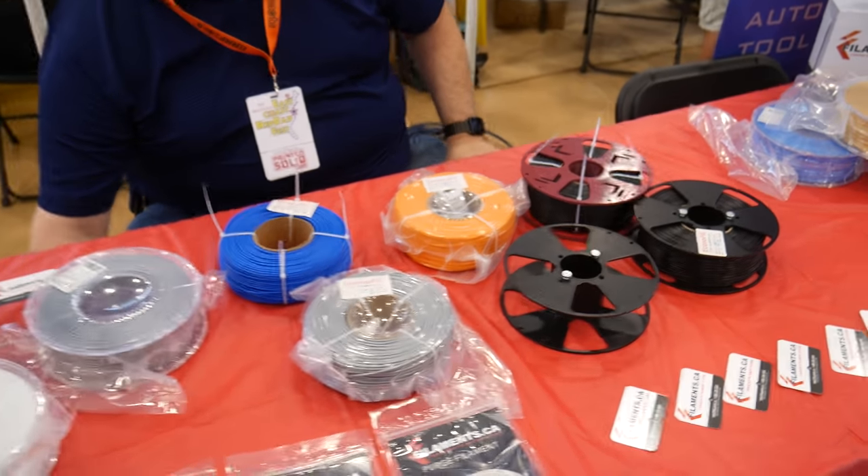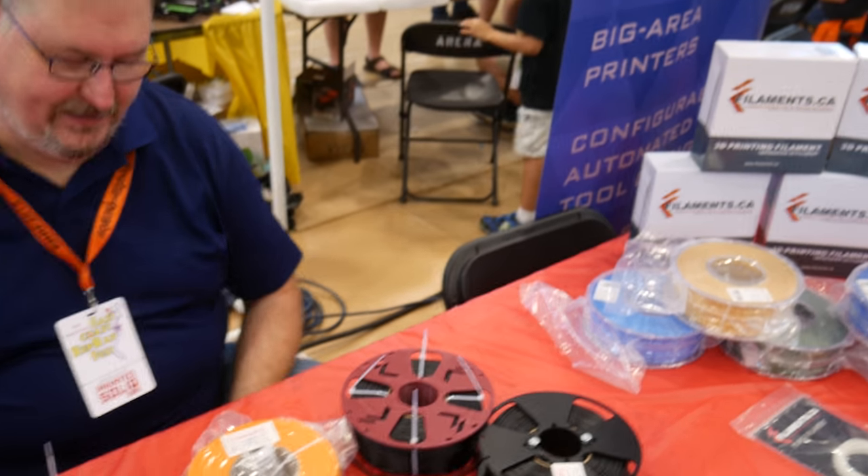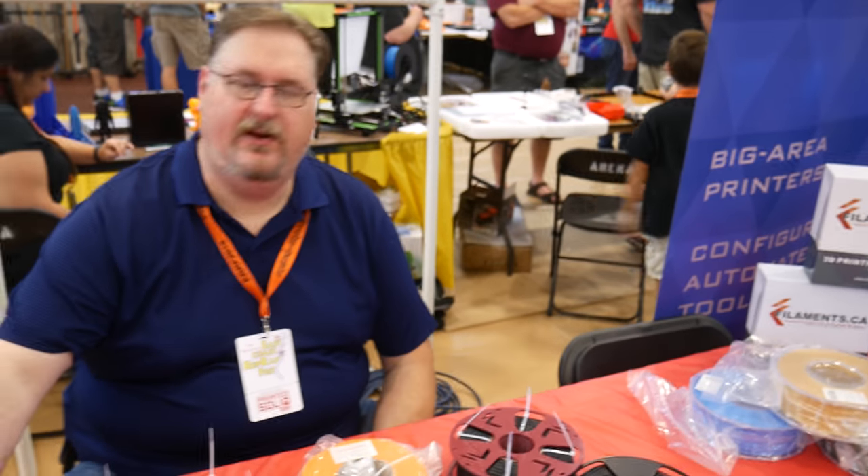This is Filaments.ca — a filament company out of Canada. We've got our own filaments, our premium filaments. You're running about $30 for a spool. They carry PLA, ABS, HTPLA, TPU, all that fun stuff.